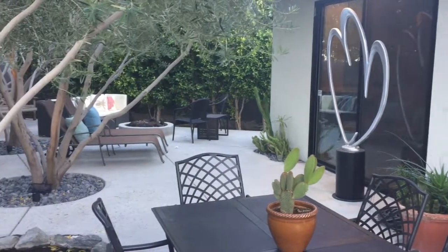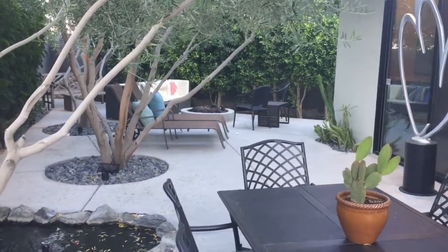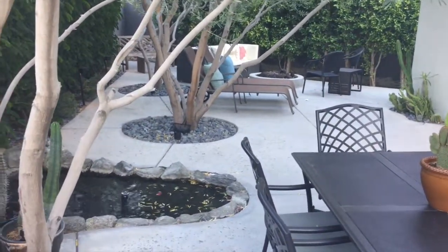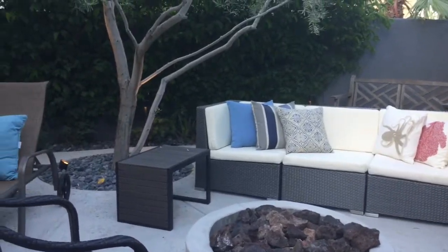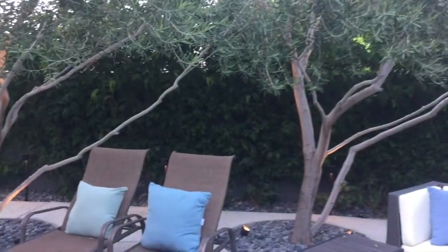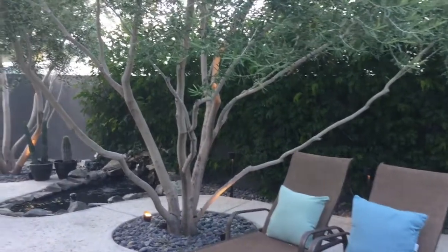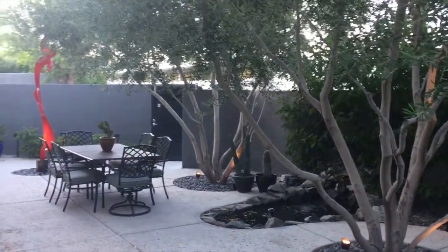We've got a great outdoor patio, completely private, with a koi pond and some really lovely trees that are lit from below. I'm just stepping over to the far corner on the south side of the unit and panning around so that you can see the olive trees, the sitting areas, the koi pond, and then the gate where we came in.